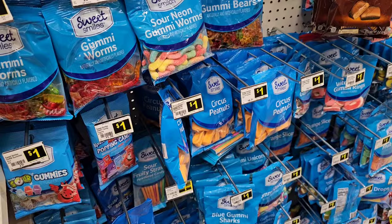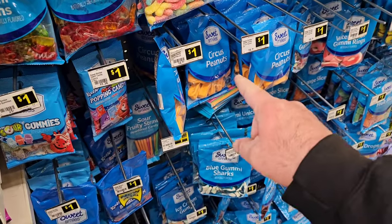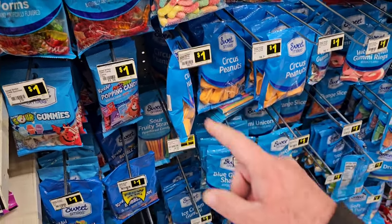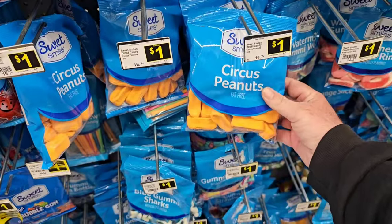I like this pillow here. One thing I know a lot of our viewers like here at Dollar General — they are still a dollar for these different candies. Got the gummy worms, all these different candies by Sweet Smiles. Good to see something for a dollar.